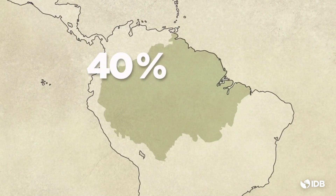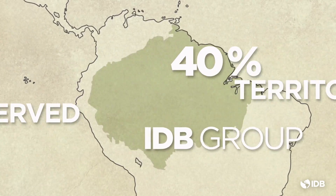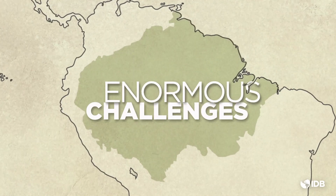It represents 40% of the territory served by the IDB Group in Latin America and the Caribbean. This complex region, spanning over 7 million square kilometers, faces enormous challenges.